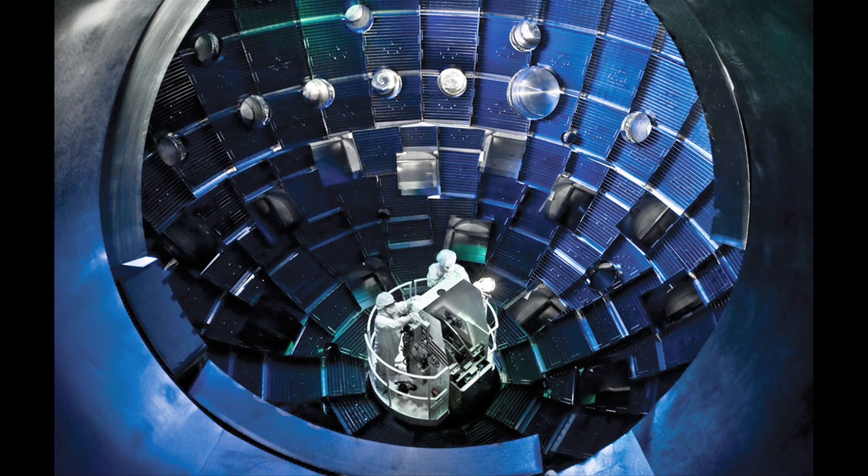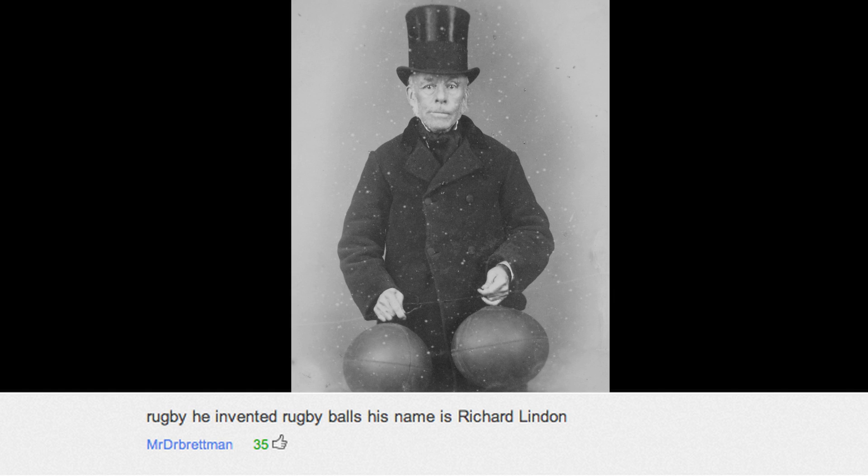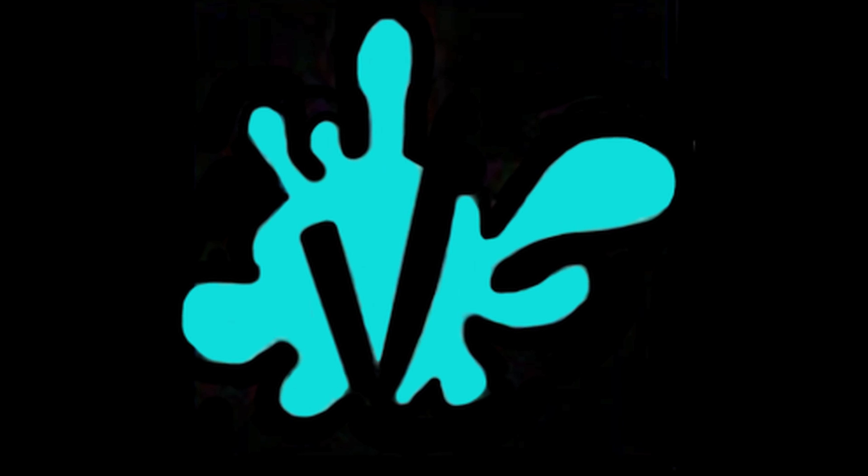I'm going to leave you with this thing — what is it and what does it do? Before we go, here's last video's winner. Be sure to subscribe for more Vsauce 2, and as always, thanks for watching.